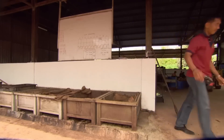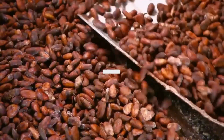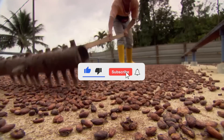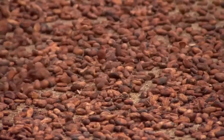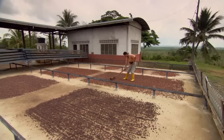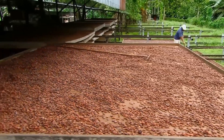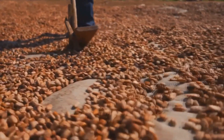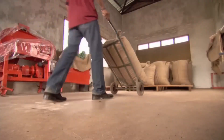The bitterness decreases and the flavor intensifies. Once fermentation is complete, it's time for sun drying. The beans are spread out over large open surfaces, where they remain for approximately one week. Workers constantly stir them with shovels or rakes to ensure uniform drying and prevent mold formation. Only when completely dry, thousands of kilos of beans are loaded onto trucks and travel to the factory, where the true transformation of cacao into chocolate will begin.